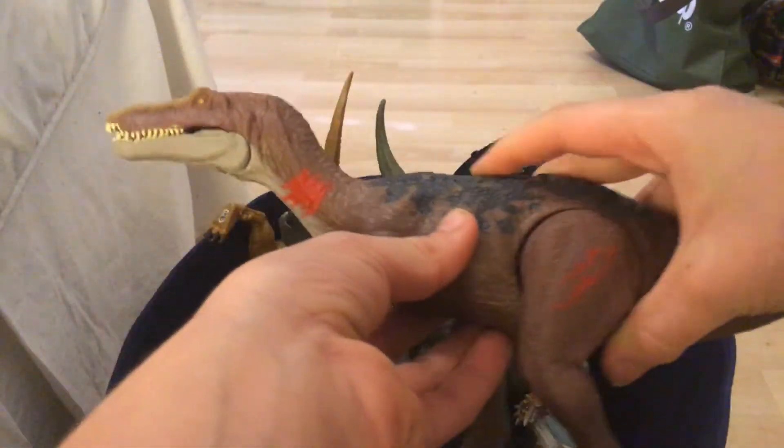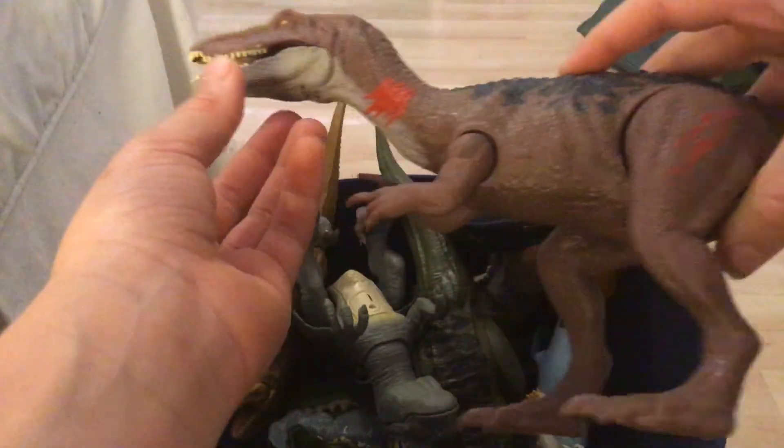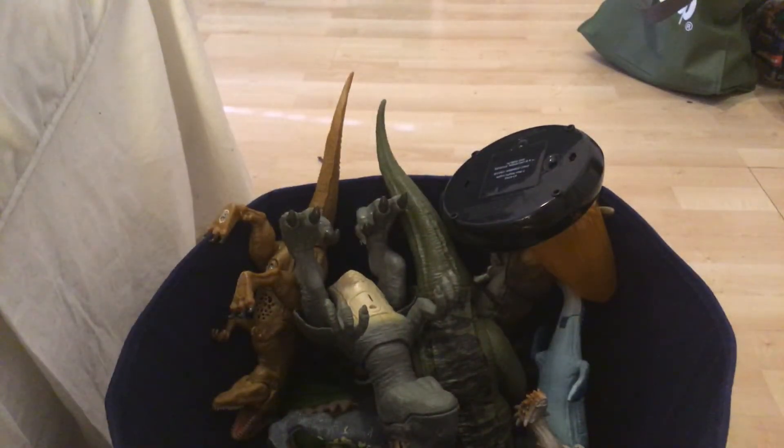Next we have a Baryonyx. Right here is a button you can activate to open its mouth. It's really cool.